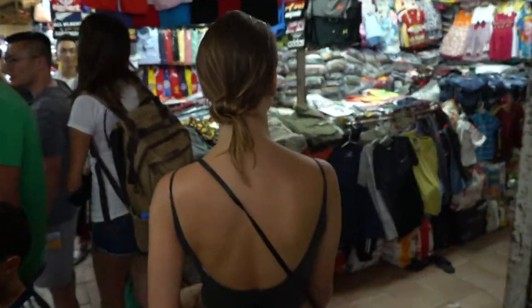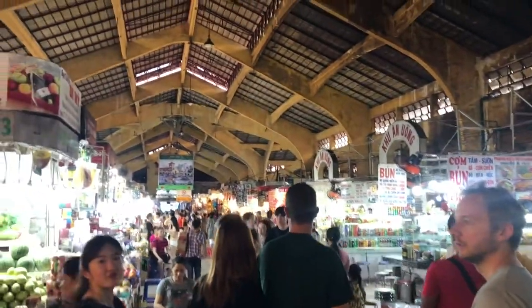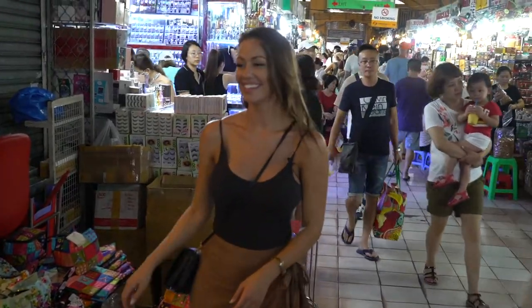If you're in the mood for shopping, visiting one of the local markets is an experience in itself. After all that sightseeing, I've worked up an appetite. I could go for a Vietnamese coffee so we're going to check out the Bui Vinh walking district.